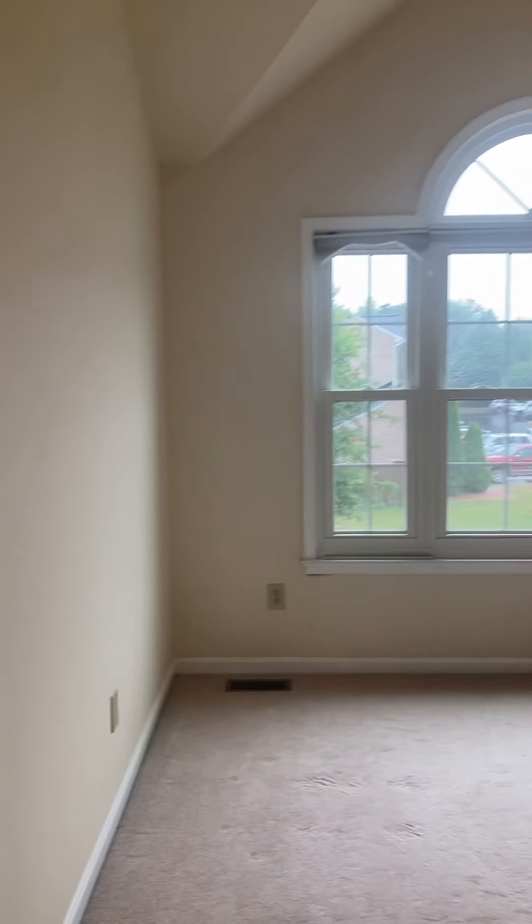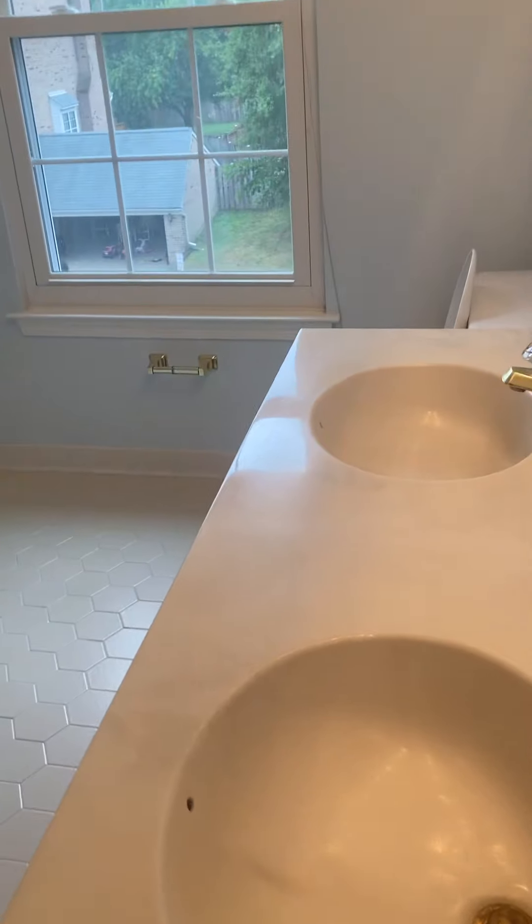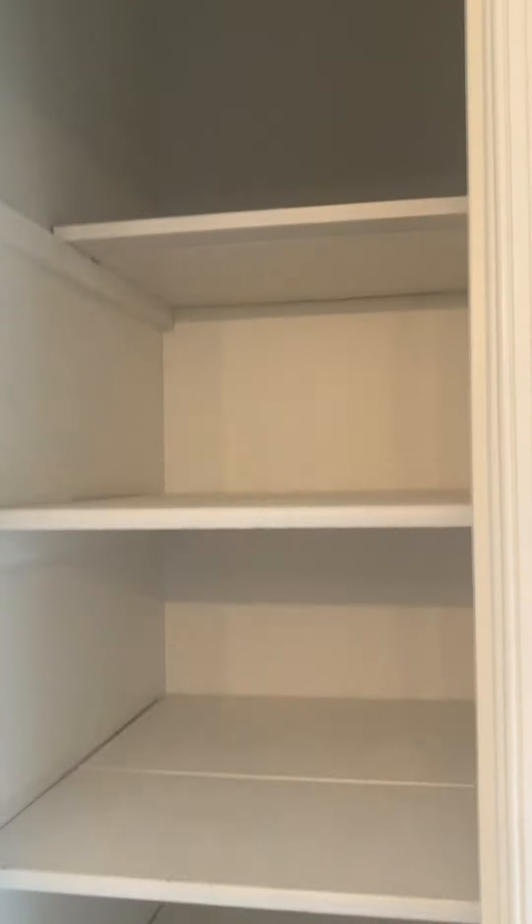Next to that you've got the master — cathedral ceilings, ceiling fan, large window. Master bath has a double sink, window, shower, and a jacuzzi tub, plus a linen closet.